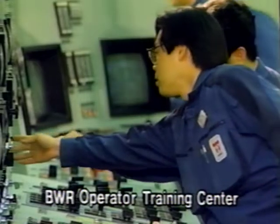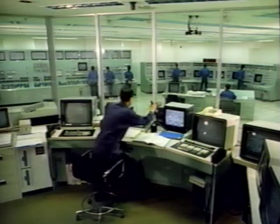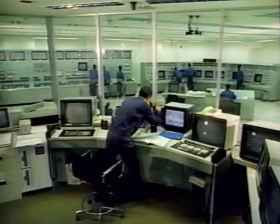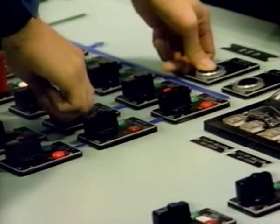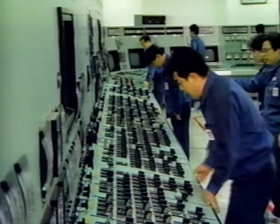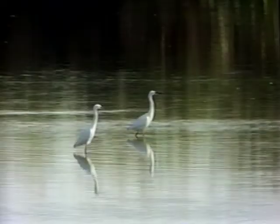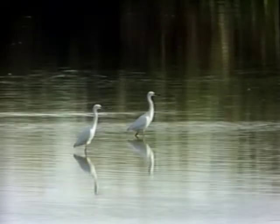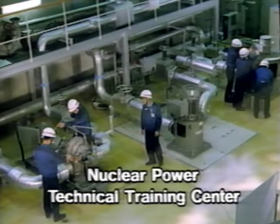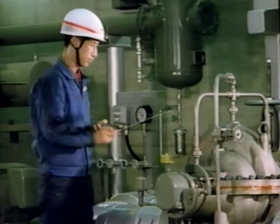The training of skilled operational personnel is important in running a highly reliable nuclear power station. Operators attend the training center to learn the operational skills required in times of emergency. At the nuclear power technical training center, technicians involved in regular inspections and repair work hone their technical skills.